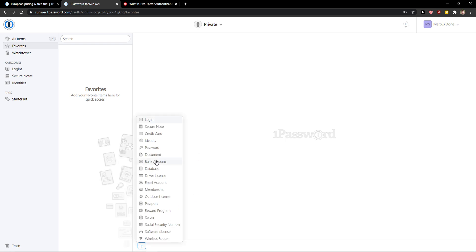You can click plus here and just add a bank account, database, driver license, email account, server, whatever — or even a wireless router. So this is pretty much it. These two tools are completely different.